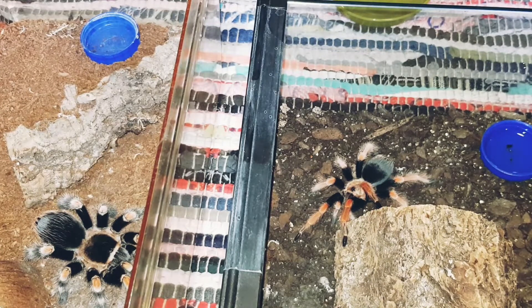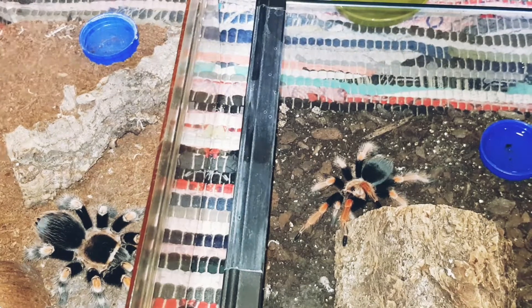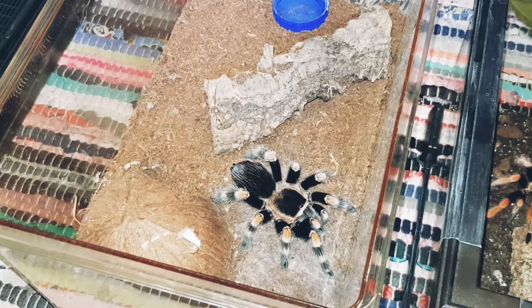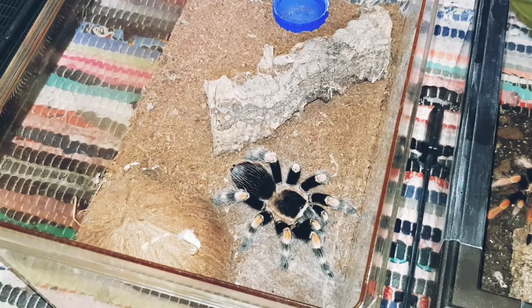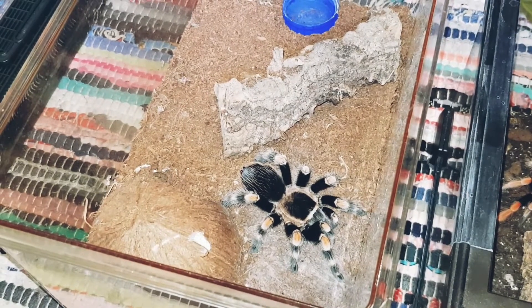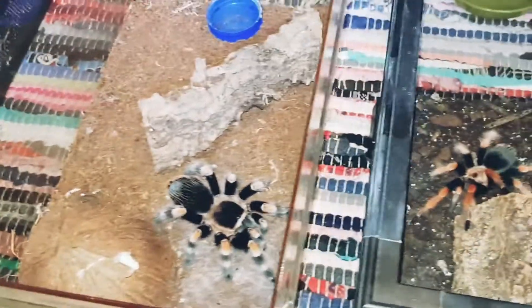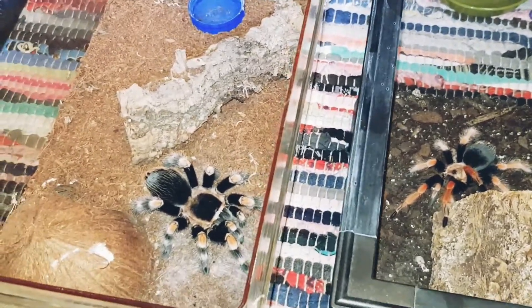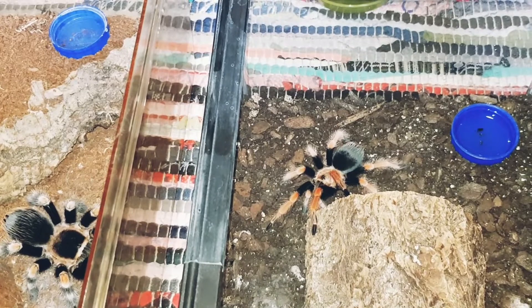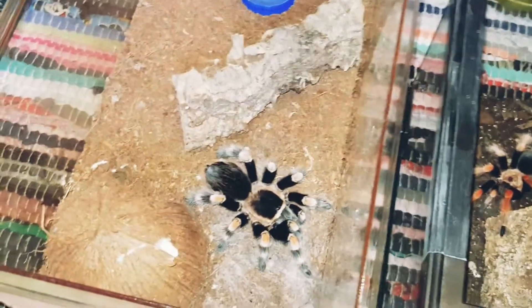We're not obviously 100% sure if this is a Brachypalma hamorii or Brachypalma smithi. If anybody could tell us — this is just a Brachypalma smithi. It's still out there because when we bought it, we bought it as a Brachypalma smithi, not a Brachypalma hamorii.